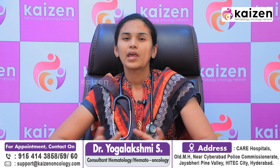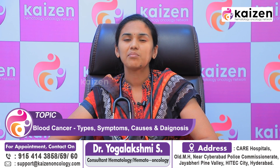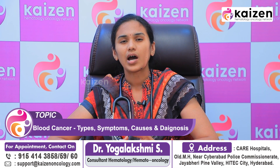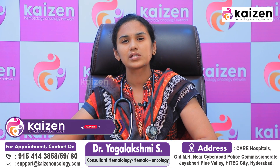In chronic leukemias, the disease develops over a period of time — months or even years. Patients may have symptoms related to cancer, or they may not, and the diagnosis can be made coincidentally during a blood test done for some other purpose. The presentation differs from patient to patient.